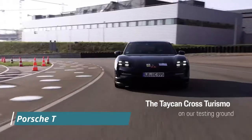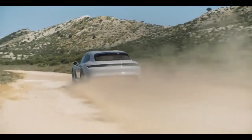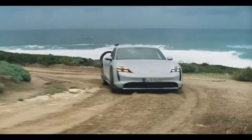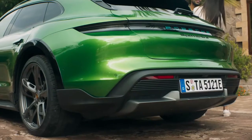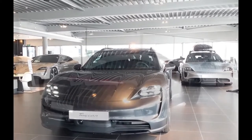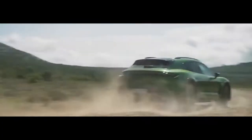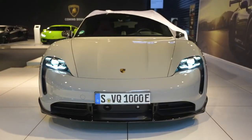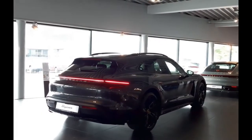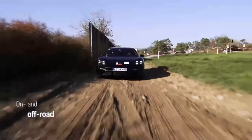Number 8: Porsche Taycan Cross Turismo. The new Cross Turismo model of the first all-electric Porsche is efficient but does not compromise on performance, with four available variants and a standard long-range battery. The 4S, Turbo, and Turbo S models offer 469 to 750 horsepower with overboost. These cars can accelerate from 0 to 60 mph in 4.8 to 2.7 seconds and provide 220 to 255 miles of dynamic driving on a single charge.